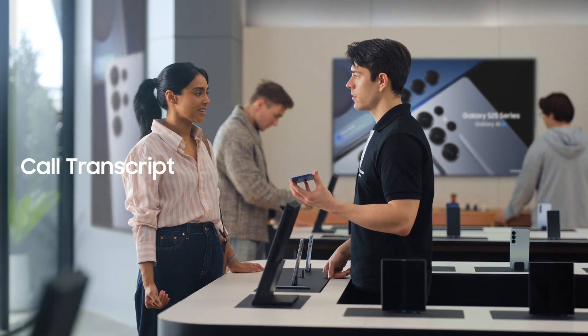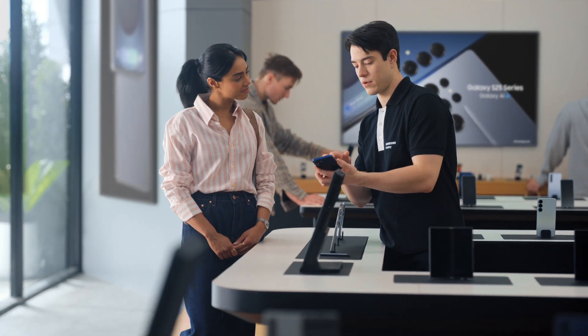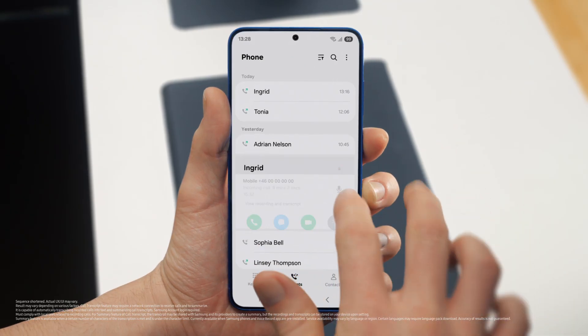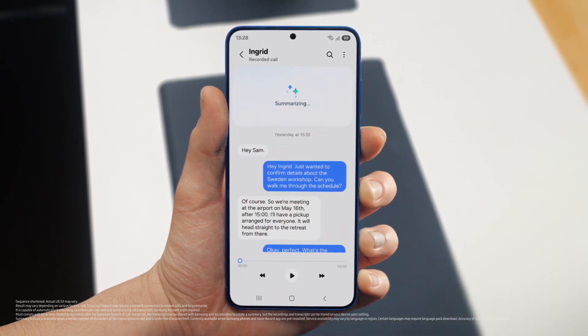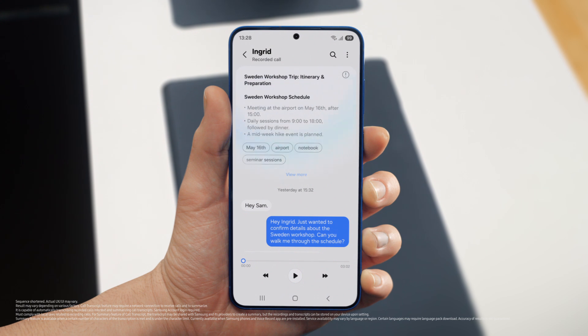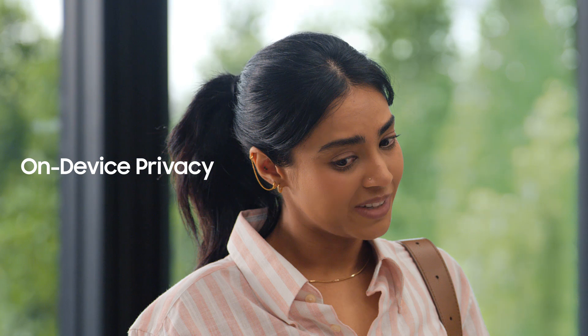The thing with calls is I always forget something. I'm the same way. But S25 lets you record and summarize entire calls, and makes sure you don't miss a detail on a recorded call. It turns your calls into short, simple notes. After a call is over, just tap view transcript, then summarize. And just like that, your entire conversation becomes an easy to read, point by point summary. Perfect notes without the note taking. That's super convenient.